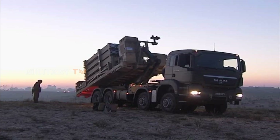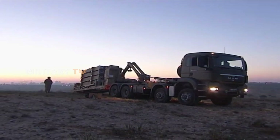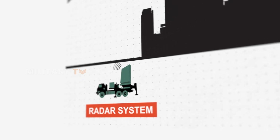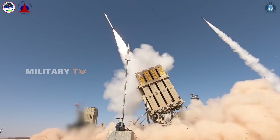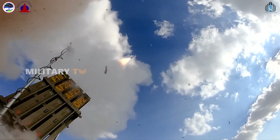Similarly, Iron Dome batteries are mobile and can be set up quickly for localized protection. Each battery comprises several launchers, radar systems, and a command and control center, ensuring rapid deployment in response to threats. This capability is particularly vital for Israel, where short-range attacks are a constant concern.